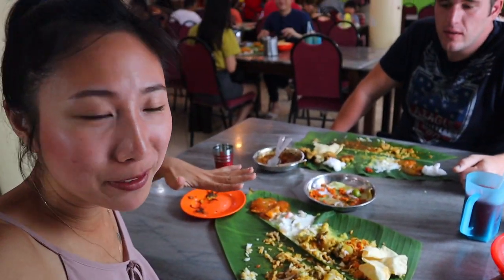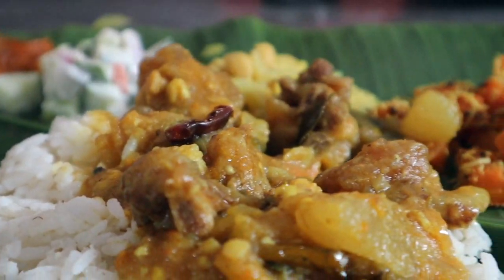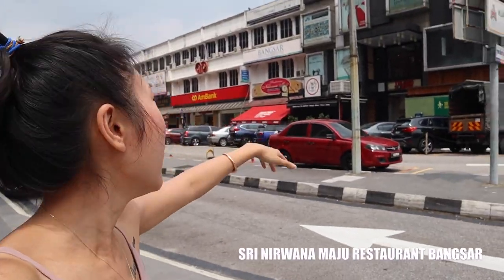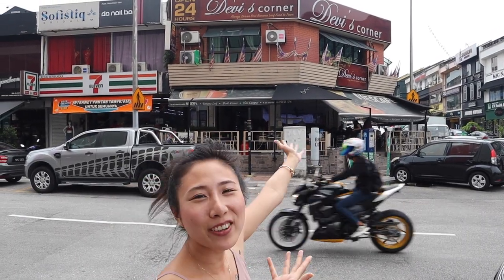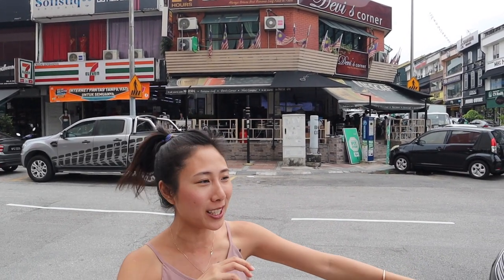Eat on the banana leaf. Eat with your hands. Good morning you guys! This is our first morning in Kuala Lumpur. We are in Bangsar village right now looking for some Indian food. We came for Sydney Vanna but it's pretty busy and we're pretty hungry, so now we are going to eat at Navy's Corner, a banana leaf rice restaurant where you eat with banana leaf and rice, all with your hands. Indian food catered to the Malaysian kind of cuisine.